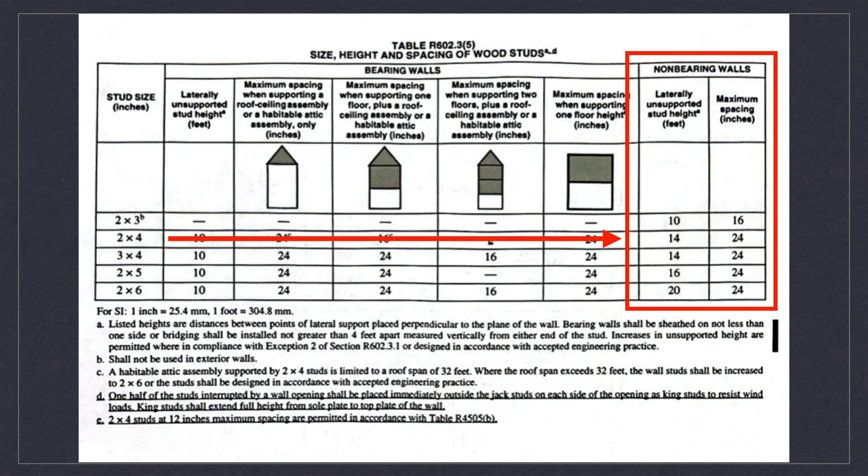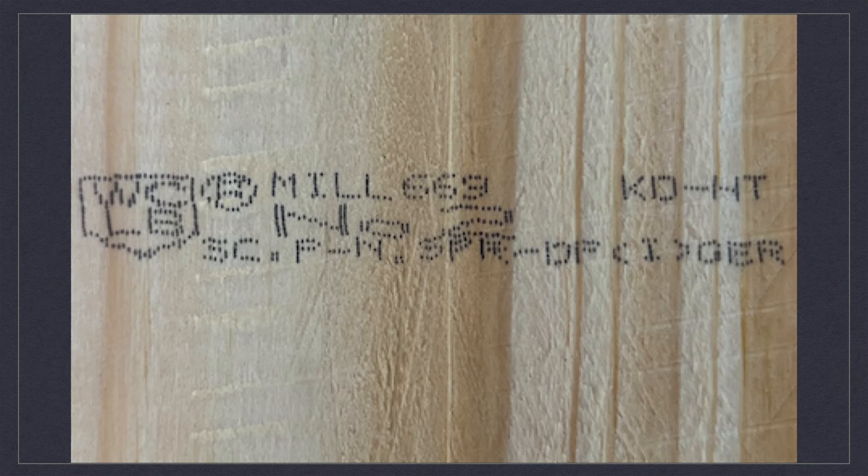Let's look at the lumber stamp found on the bunk of two by fours I bought for this interior framing project. The first part is WCLB — that's West Coast Lumber Inspection Bureau, which has recently merged with or was bought by Pacific Lumber Inspection Bureau, the PLIB. My understanding is both of those companies are now one. The next part is the mill location: mill 669. Not too concerned about that — it is what it is, we're going to move on.